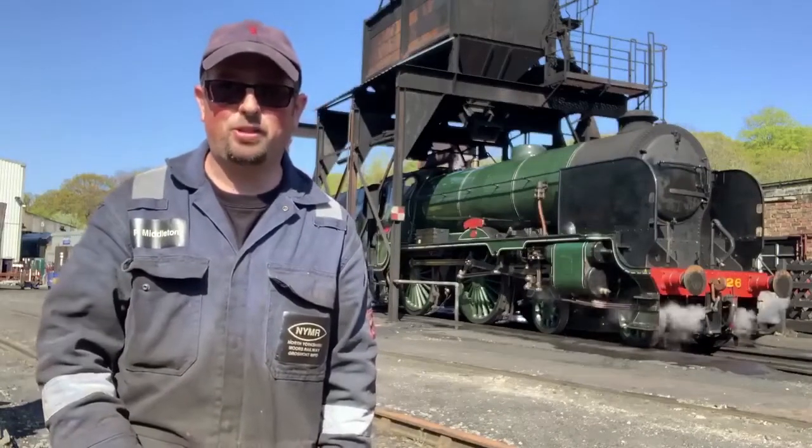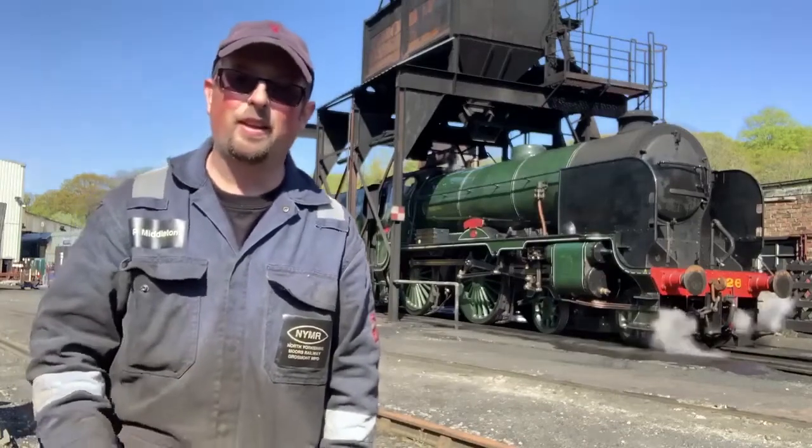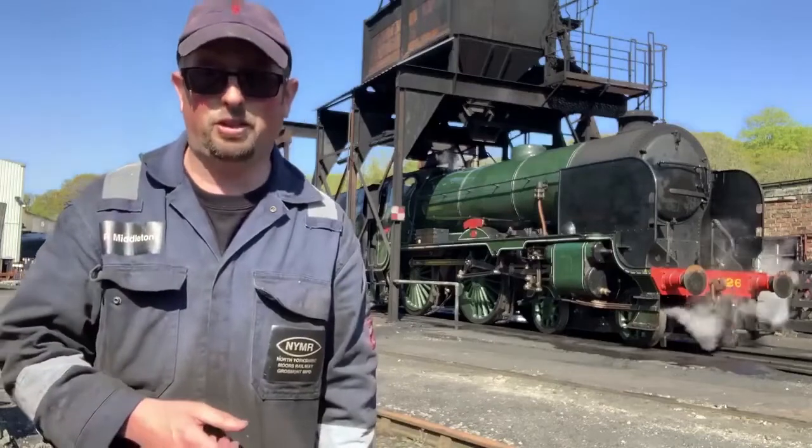Hiya folks, Piglet here down at Gromont Engine Sheds. As you can see I've got Repton behind me on steam test today. I just thought I'd do a little video for the 75th anniversary of VE Day.